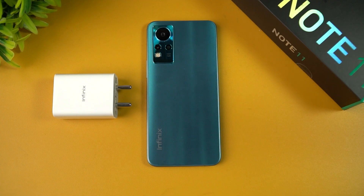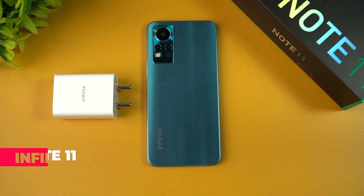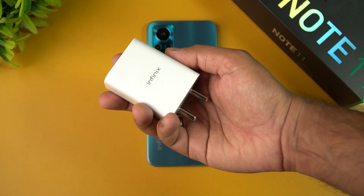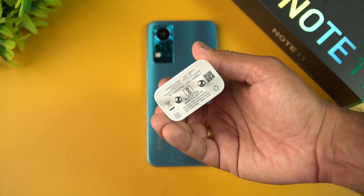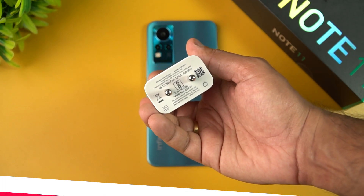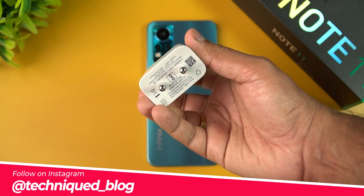Hello friends, welcome to Techniqued. This is Nirmal here, and in this video we'll be doing a charging test of the new Infinix Note 11. It comes with a 5000 mAh battery and 33W charging. This is the charger included in the box — the default Infinix charger rated at 10V 3.3A, which is 33W maximum.